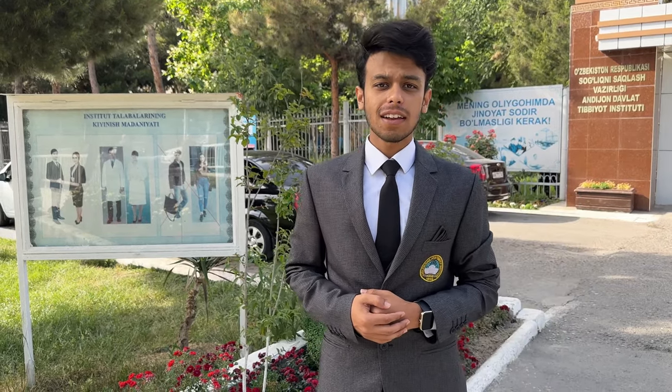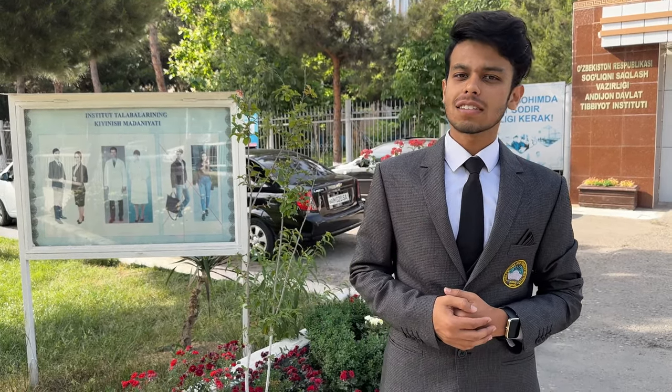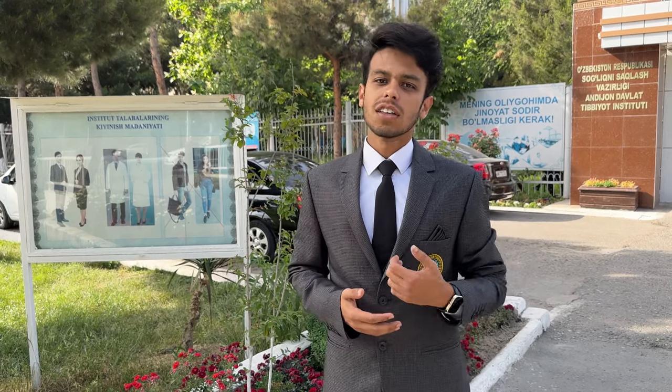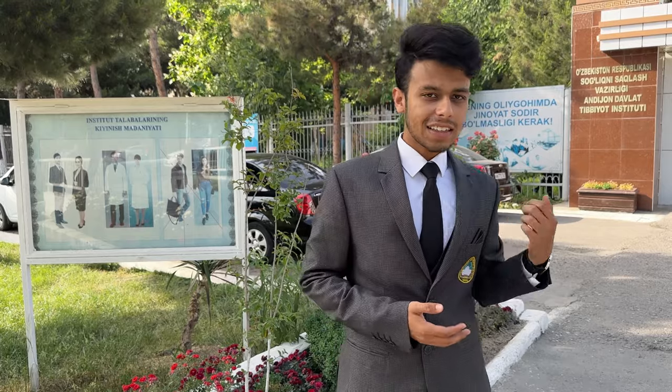Hello guys, Assalamu alaikum. I am Faisal Khan. I am a student of Andijan Sterling Medical Institute. And this is our first video. Today we are here at our university. Let's go and see.